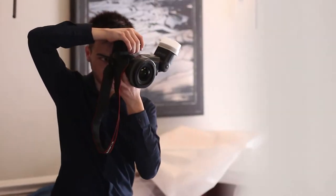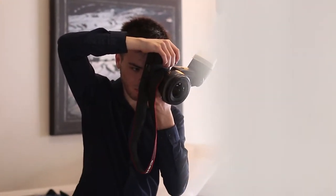Hey everyone, what is up and welcome to a brand new video. Today I'm photographing a wedding.